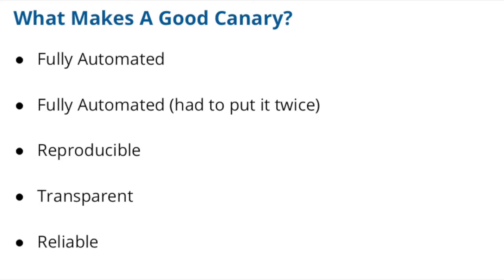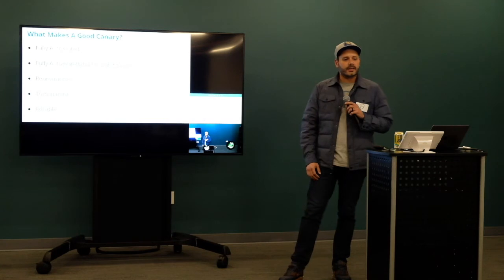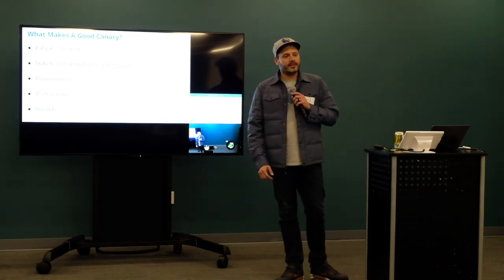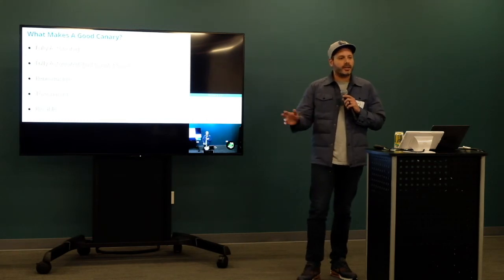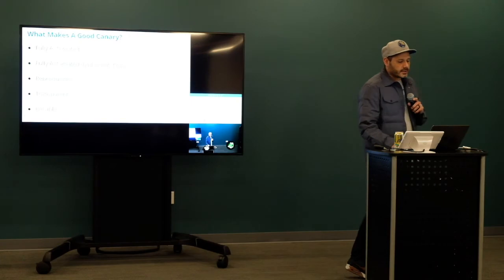The next properties are about the deployment system itself. It needs to be reproducible — if you run the same canary twice, you should have roughly the same results. Obviously because you're testing in production with live traffic it won't be exactly the same, but generally you want it to be roughly about the same. It needs to be transparent — you need to know what's happening inside the canary and why it's deciding to move forward or roll back. If the canary system makes a mistake, an engineer needs to know why. And it needs to be reliable — if it's not, you'll end up with that one engineer who goes rogue and builds their own canary system on the side, and now you have three broken canary systems instead of just one.